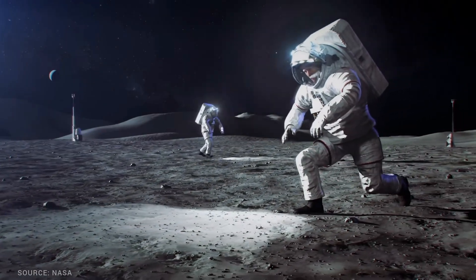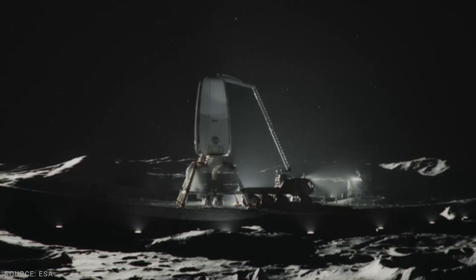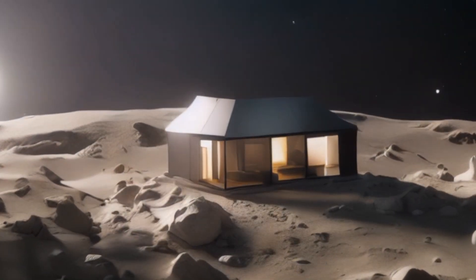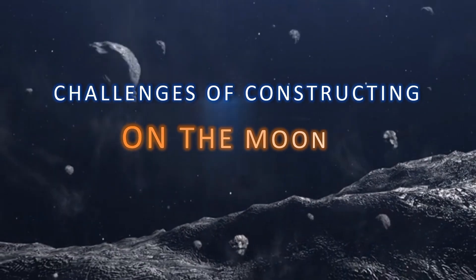The Moon holds the promise of new beginnings, but building on its dusty surface is not as easy as it's shown to us. Even the best 3D printed structures cannot stay there for long, and for not just one but many reasons. Let's dive in to confront the incredible challenges of constructing on the Moon.